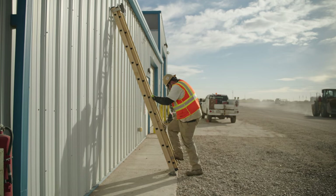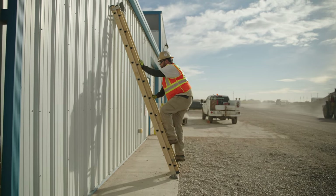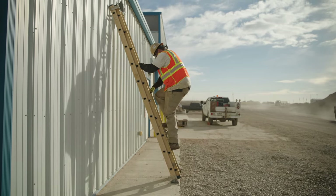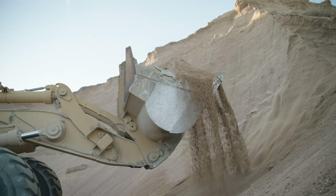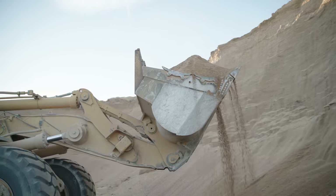When climbing ladders, always maintain three points of contact — two feet and a hand, or two hands and a foot. Never work under suspended loads, including loader buckets, blades, and rippers.